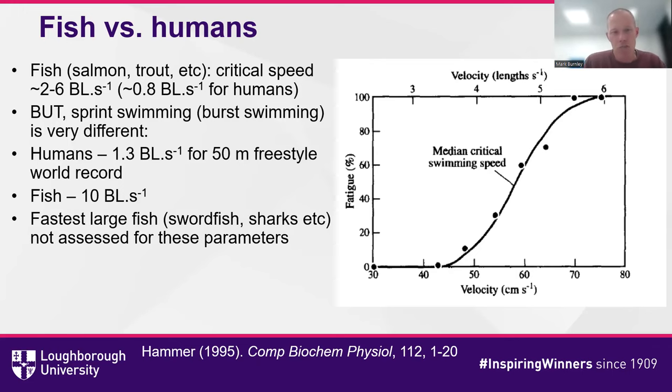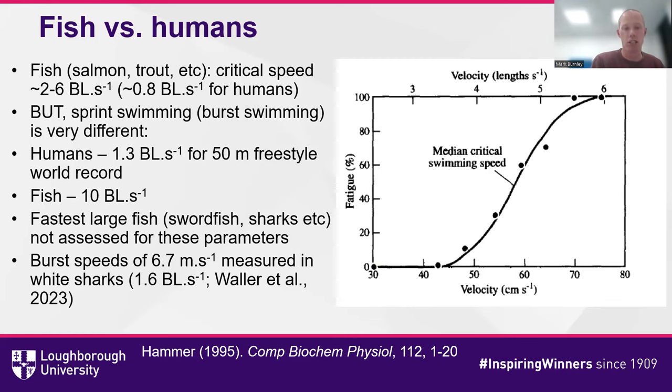Unfortunately, we don't have meaningful speed-duration relationship data on large fish species like swordfish, sharks, or dolphins — largely because dolphins in captivity swim in laps, so you never see their true top speed, and you can't get swordfish and sharks to move at a specific speed for a fixed duration. But they have been tagged in the wild. The burst speed of a great white shark — the same shark from Jaws — is about 6.7 meters per second, or 1.6 body lengths per second when attacking a seal. That's a lot faster than humans, so I would recommend not trying to outswim a great white shark.